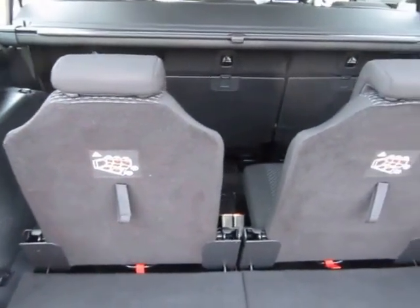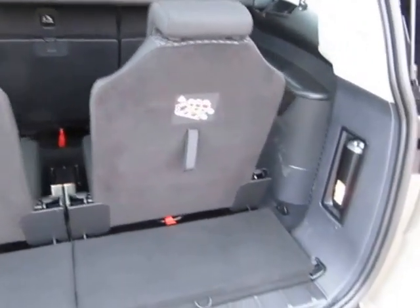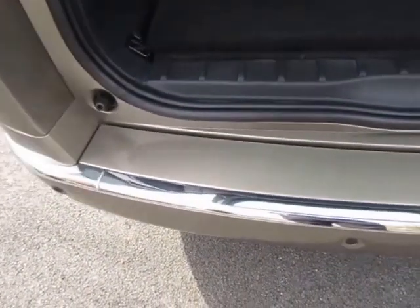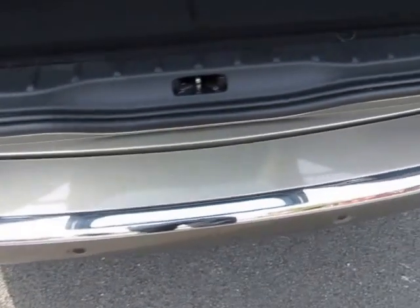These seats fold down so you've got a big boot when the seven seats aren't in use. No heavy use on the back there.